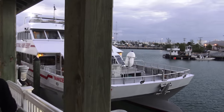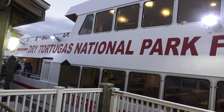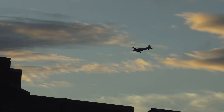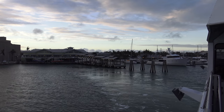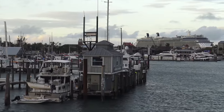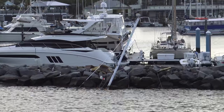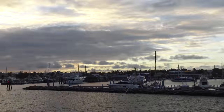We're ready to board the Yankee Freedom here just before sunrise. And here we are departing — very excited to finally visit this bucket list destination. But very sad to see all those boats damaged or sunk by Hurricane Irma.